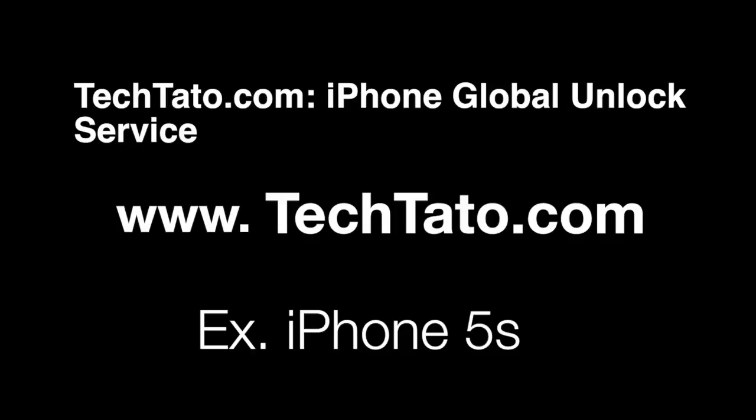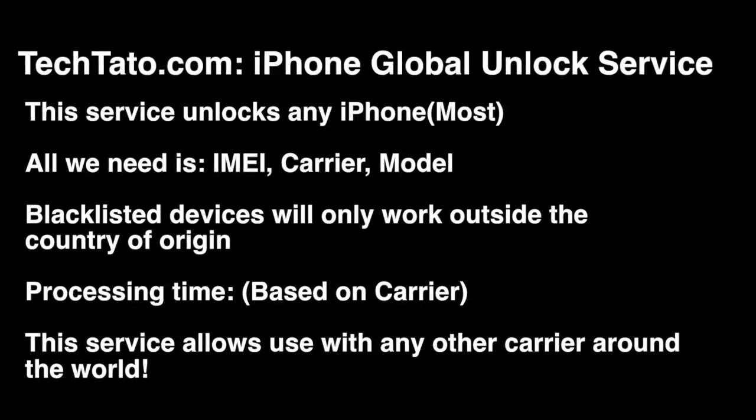I want to mention some brief information about the service — what is needed, what is covered, and how to place an order if you're interested. Like the majority of the services we currently offer, this is a remote service. We do not need your device. All we need are three pieces of information regarding your device, which is the IMEI and your model.